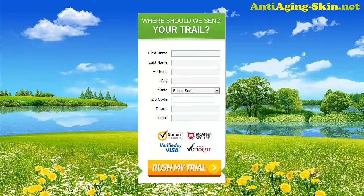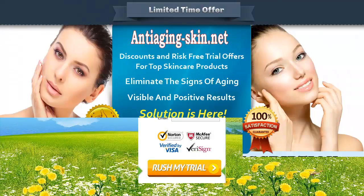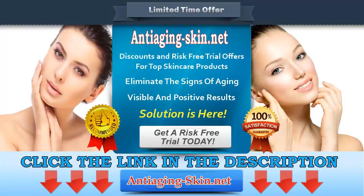Where should we send your trial? Click the link in the description to get a risk-free trial and visit antiagingskin.net for more products and special offers. Terms and conditions apply.